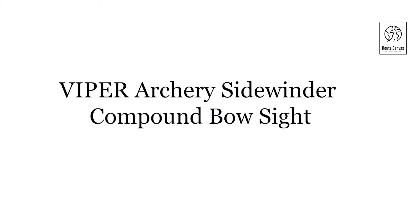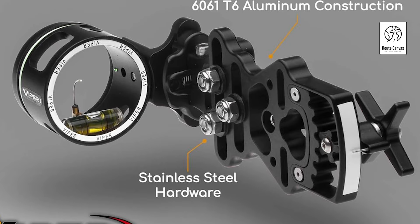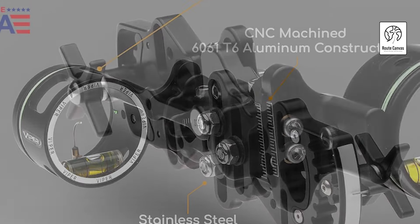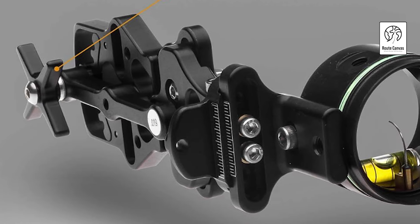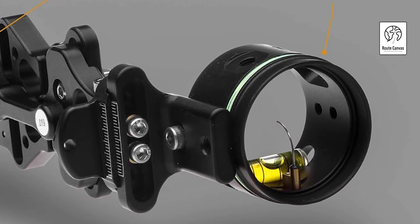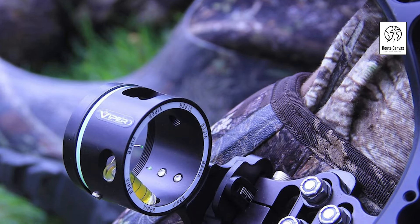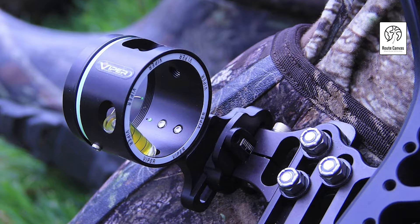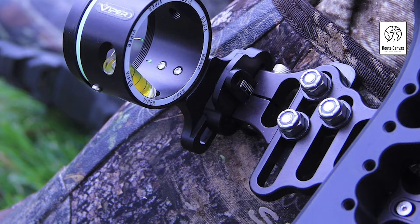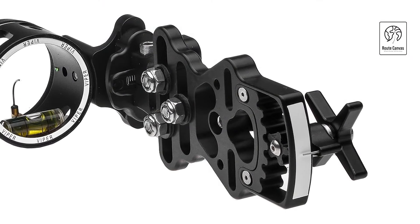Viper Archery Sidewinder Compound Bow Sight. Crafted from machined aluminum and metal, the Viper Sidewinder ensures robust construction while maintaining a sleek black finish. It is specifically designed for compound bows, providing reliable compatibility and performance. The bright fiber-optic single pin, with a minute size of 0.010 inches, offers excellent visibility and accuracy for pinpoint targeting. The standout feature of the Viper Sidewinder is its tool-less quick-set gear drive elevation adjustment, allowing for smooth and rapid adjustments without the need for tools. This innovative mechanism ensures that you can make precise changes on the fly, enhancing your overall shooting efficiency.